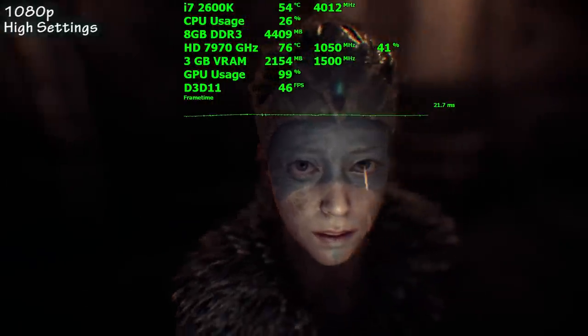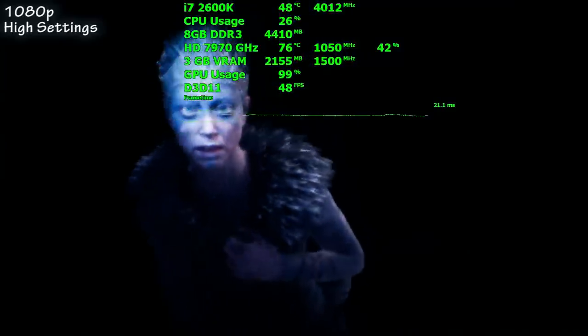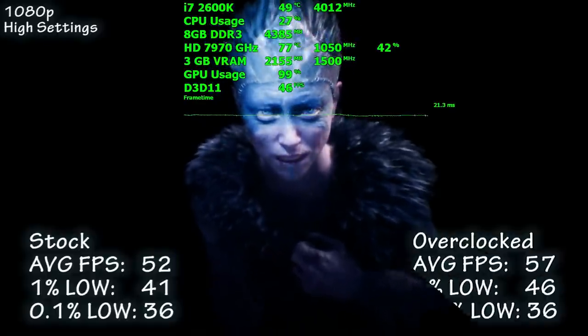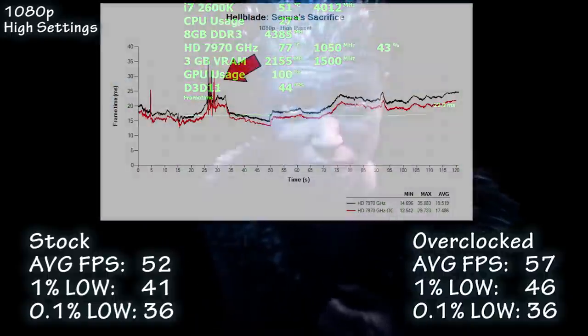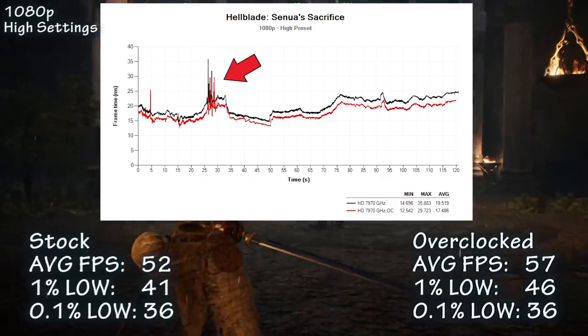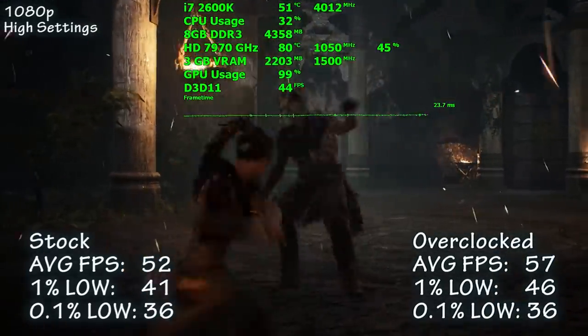Hellblade: Senua's Sacrifice is up next. Using the high preset at 1080p, we averaged 52 frames per second, and overclocked that number jumped up 9% to 57. Throughout our 2-minute capture we experienced very consistent frame times. However, there was a very small section that would cause stutter consistently, as shown on screen. This was tested numerous times and was repeatable every time.